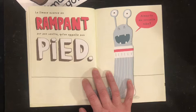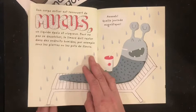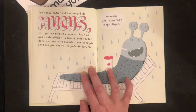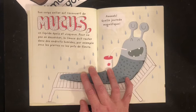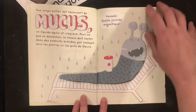La limace avance en rampant sur son ventre qu'on appelle son pied. « Aimes-tu ma nouvelle robe? » Son corps entier est recouvert de mucus, un liquide épais et visqueux. Pour ne pas se dessécher, la limace doit rester dans les endroits humides, par exemple sous les pierres ou les peaux de fleurs. Quelle journée magnifique! They need to stay in moist places because they are mucus-based creatures.